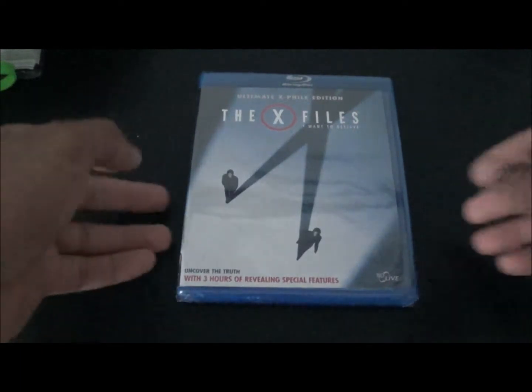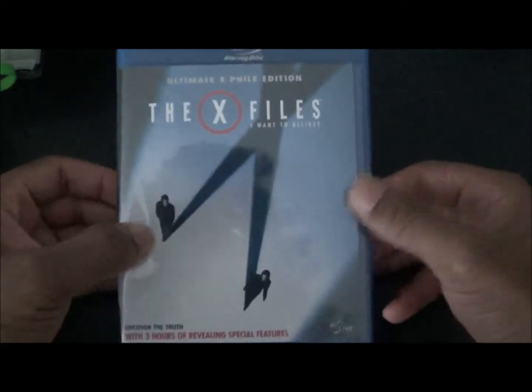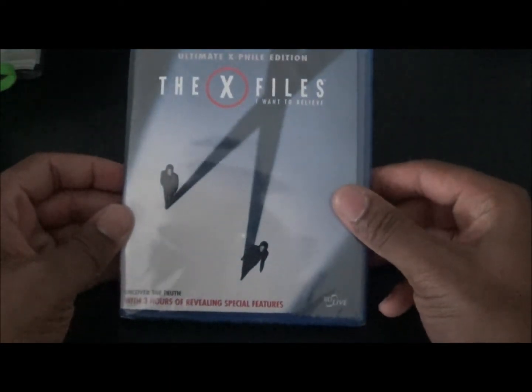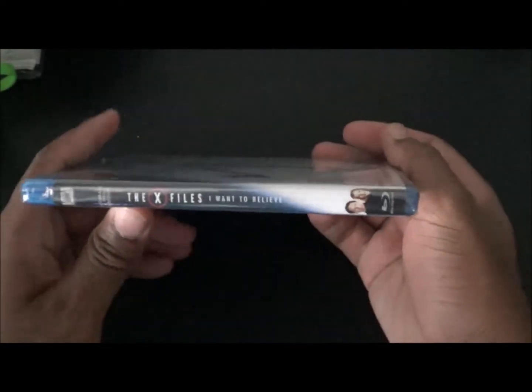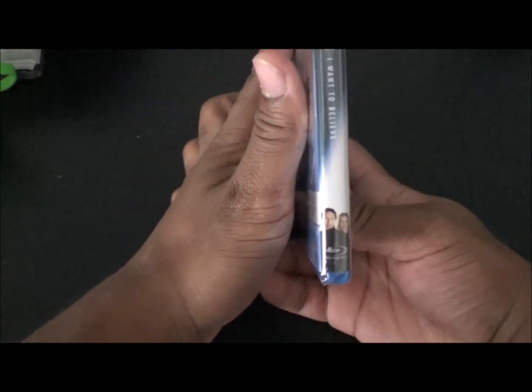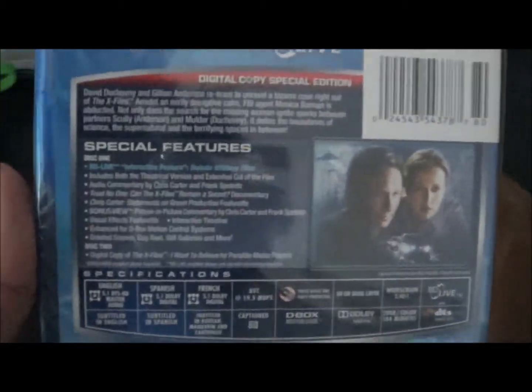Alright you guys, now I'm gonna go unbox the X-Files: I Want to Believe. Got this one also off Amazon, I think for 12 bucks. There you got the spine right here with the title on the side, and then on the back — this will replace my DVD version, I did have the DVD beforehand.